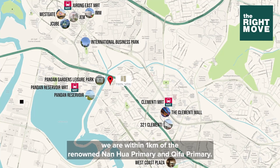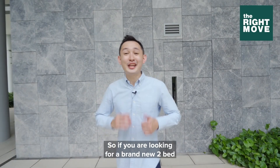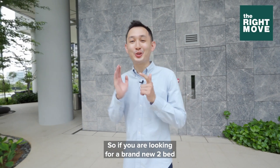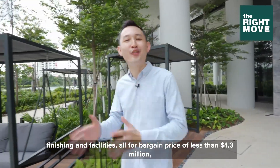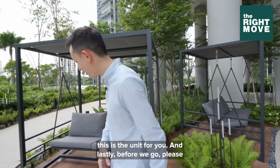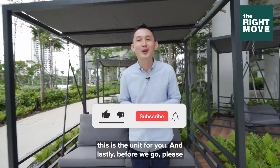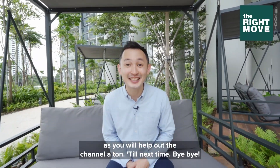For schools, we are within 1km of the renowned Nan Hua Primary and Qi Fa Primary. So if you are looking for a brand new 2-bed 2-bath unit with excellent views and luxury-level finishing and facilities, all for a bargain price of less than $1.3 million, this is the unit for you. Please don't forget to like and subscribe as you help out the channel a ton. Till next time, bye bye!